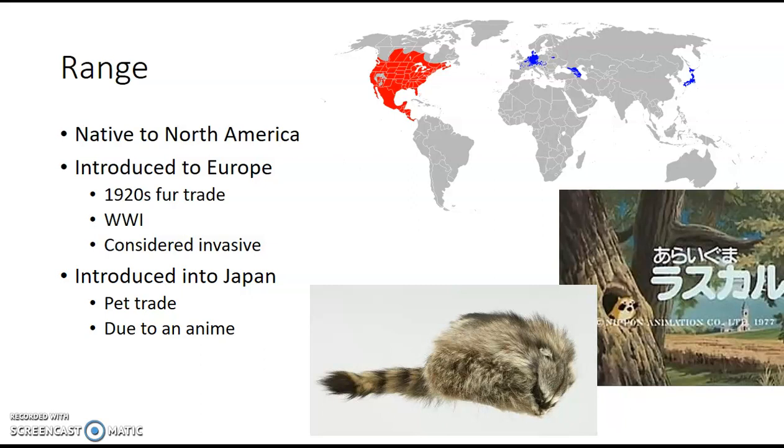They were also introduced into Japan for a different reason. There was an anime movie called Rascal the Raccoon, and people decided raccoons are so cute, I should get myself one. This happens quite a bit with animals, and it's a terrible idea — people realize that a raccoon doesn't make a great pet. So they release them into the wild, and raccoons do what they do best: they adapted, found stuff to eat, had babies, and spread. Again, they're invasive — not native to that area.